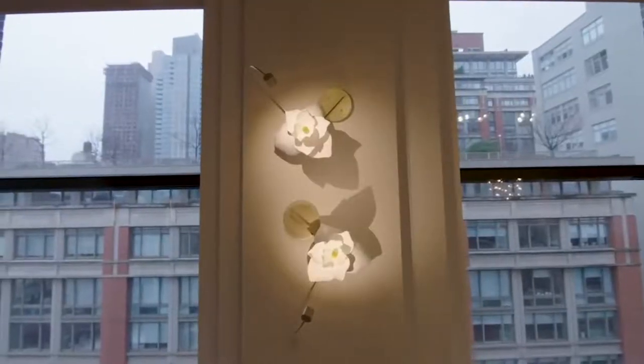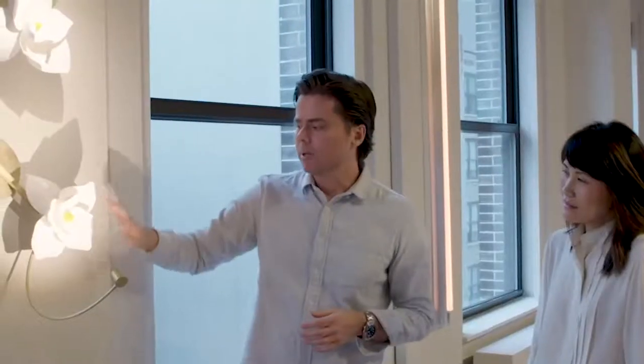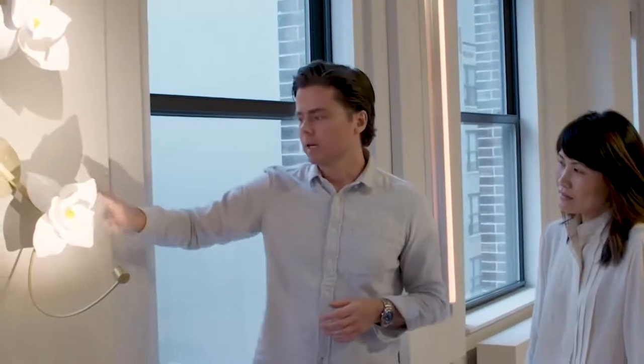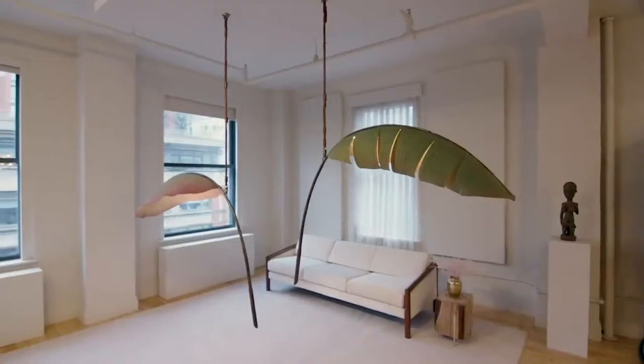From the very early stages of us working together, Jean expressed a desire to make a light with a flower. To me, that idea seemed very foreign at the time — I was a hardcore architect, no flowers. Paper became quite important to us to recreate the velvety texture that flower petals often have. That then really became the foundation of all of our experimentation, from flowers to red poppies, and eventually to the nana.